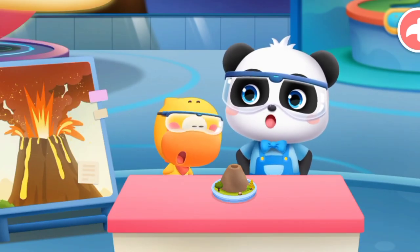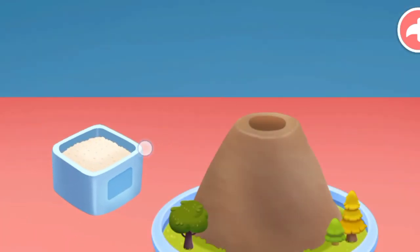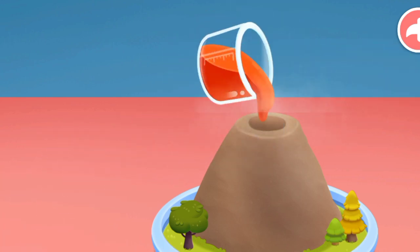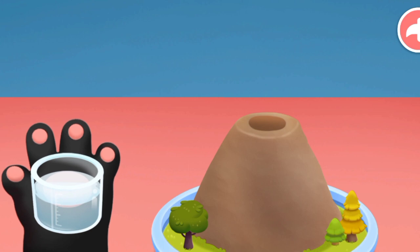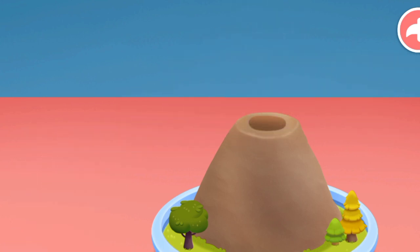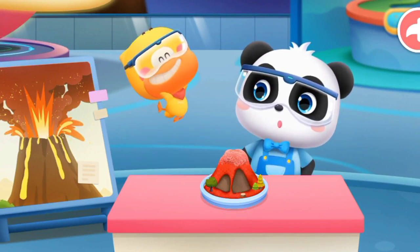Next, add these materials to the crater of the volcano: baking soda, red paint, detergent, and white vinegar. Wow!